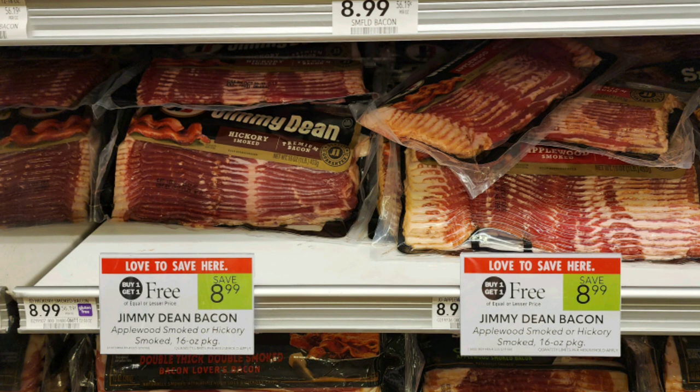The next deal is on this Jimmy Dean bacon that's buy one get one free, priced at $8.99. We have a $3 off $15 digital coupon. Last time I tried to do a bacon deal with these threshold coupons it didn't work, so some flavors might work and some might not. Just give it a try, and if the coupon does not come off you can ask them to take it off your transaction. But if you grab two, the digital coupon should come off making these just $3 per pack.